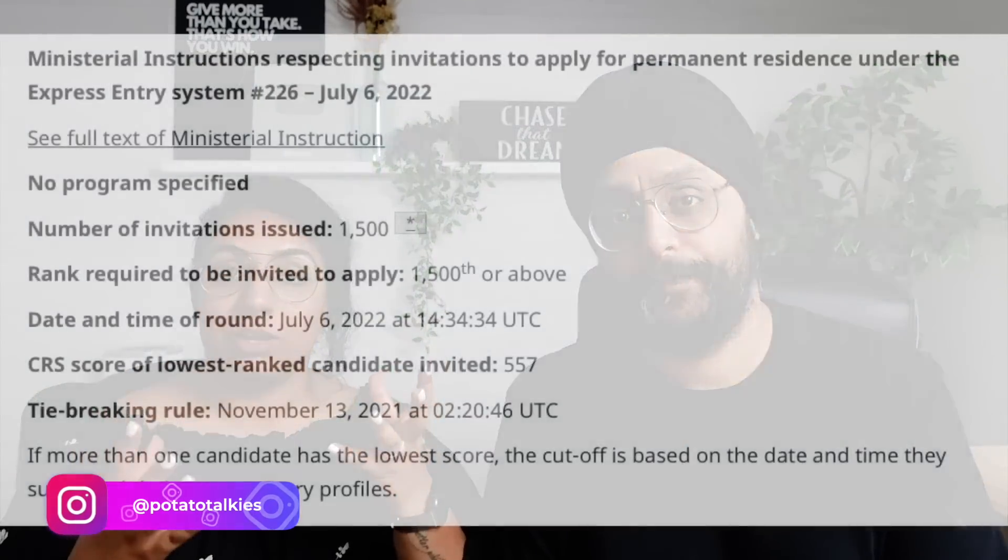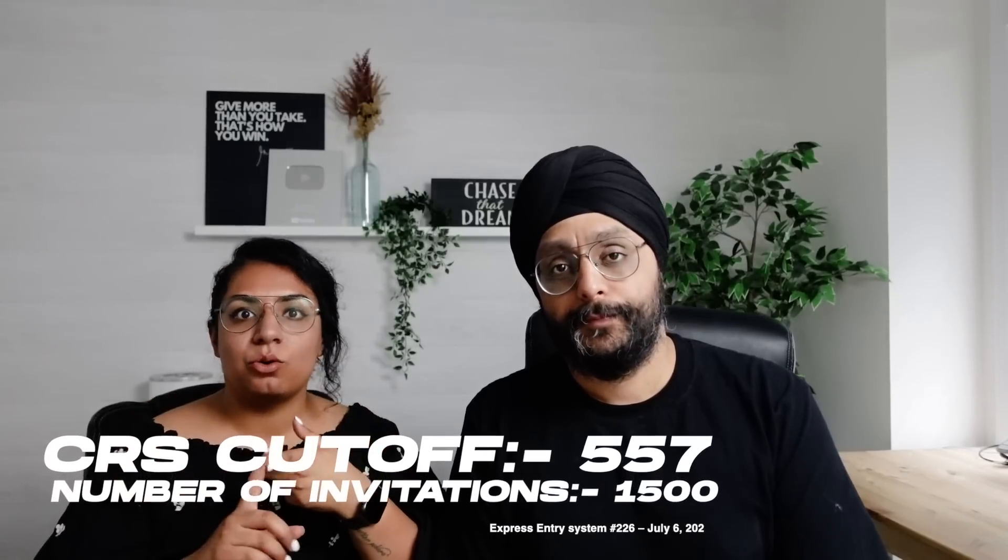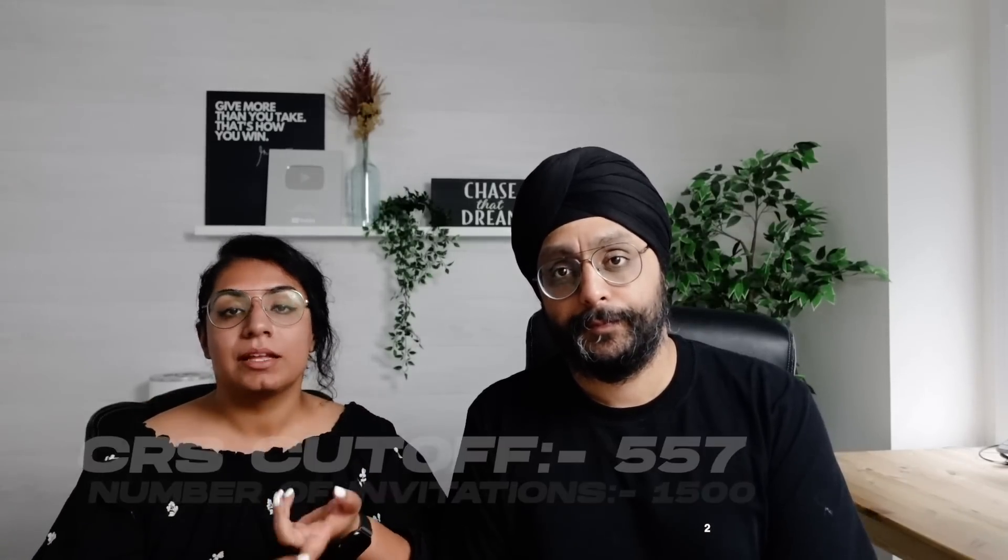Welcome back to the channel. The draws have resumed but the cut-off score was very disappointing — both the score and the number of invitations. We can hope that either the number of invitations will increase with subsequent draws, or draws will come more often. If this doesn't happen, the score will remain above 500, and we have to be ready with a Plan B.